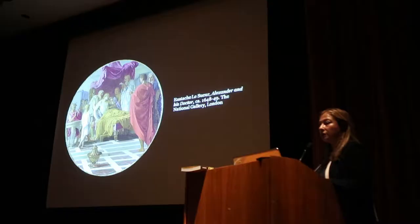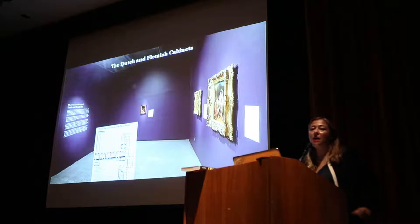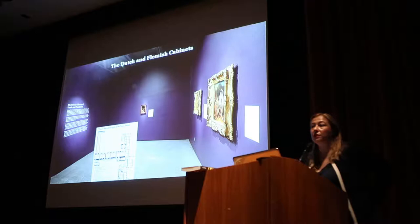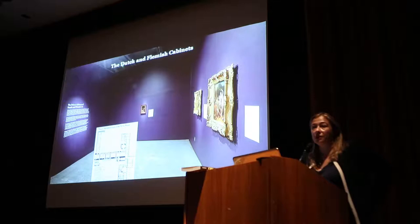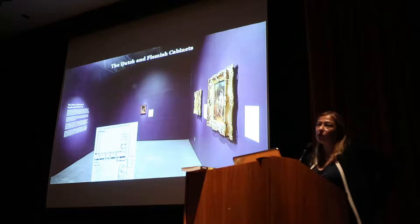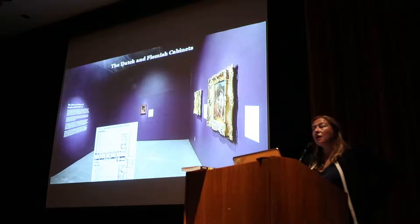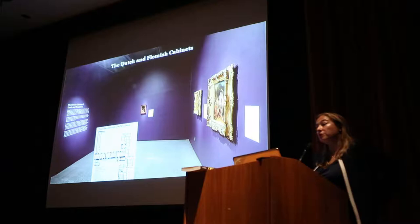The next section of the exhibition is the Dutch and Flemish cabinets. Philippe II, Duke of Orleans, was the first great French collector of Dutch and Flemish art — produced in today's Netherlands and Belgium. The height of activity in the Dutch Netherlands was in the 17th century. Dutch artists were appreciated abroad in their lifetime, but in France they were not collected much before the Duke. Louis XIV had some things in his collection but wasn't particularly engaged. The Duke is the first major French collector of Dutch and Flemish art, really on the forefront.